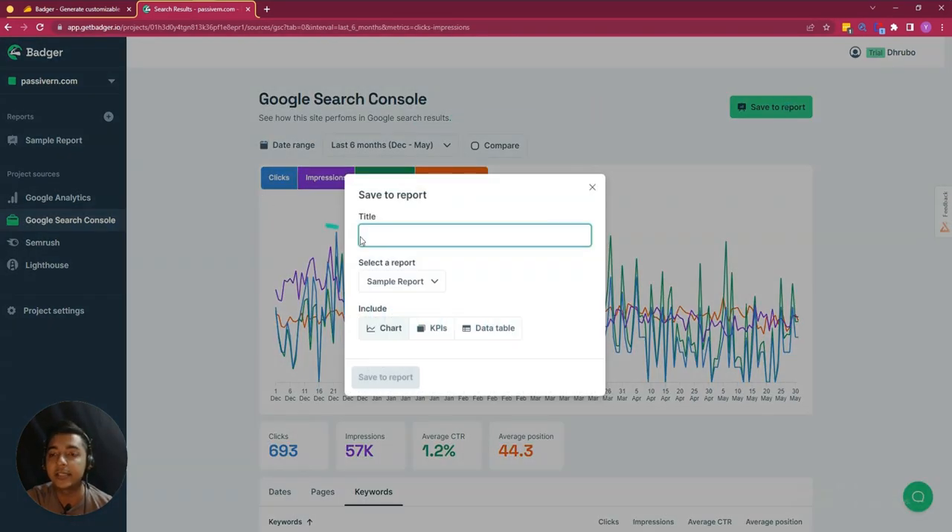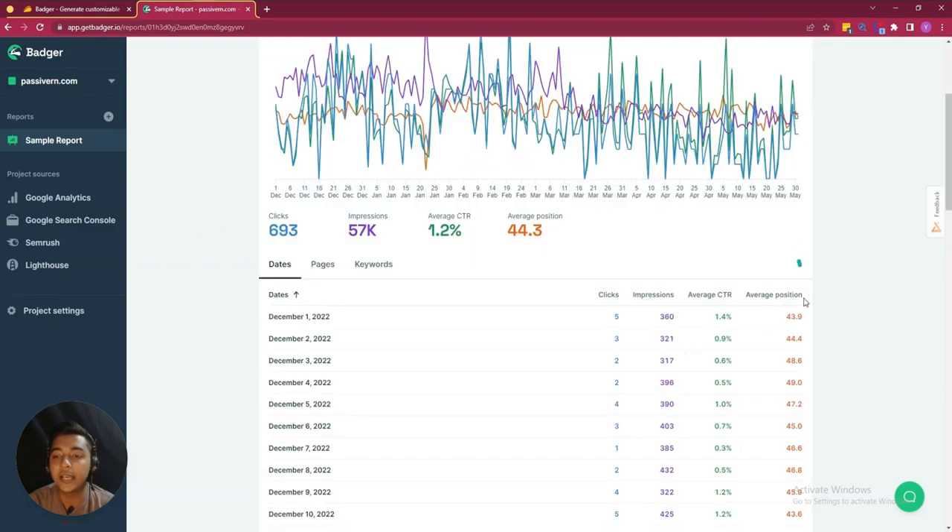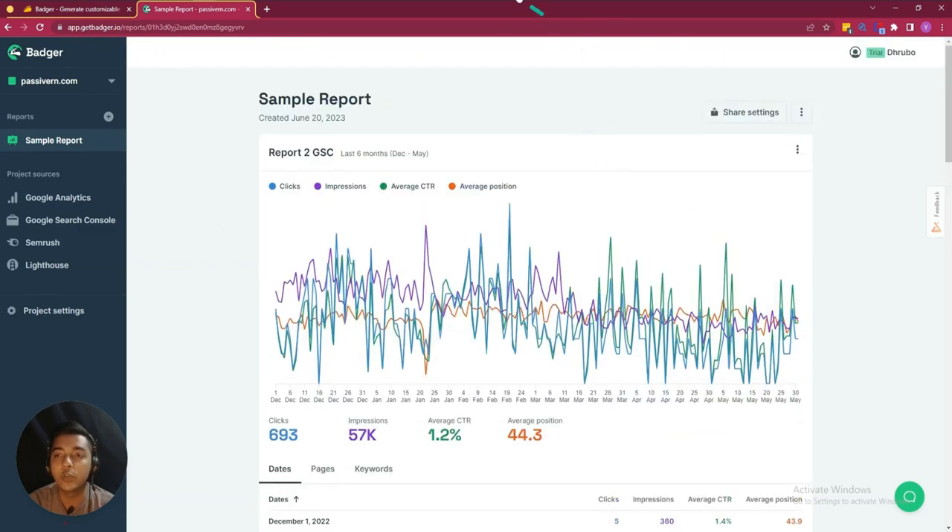You can save this report again. Let's say this will be 'Report Two' and it's for Google Search Console, so 'GSC.' I want to include chart, KPIs, and date table, then save it and it will be saved here. In this way, all your reports will be saved.